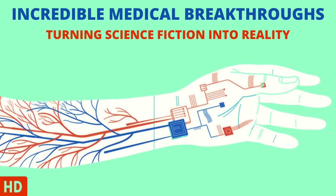Today's medical-centric topic is: Incredible Medical Breakthroughs Turning Science Fiction into Reality.